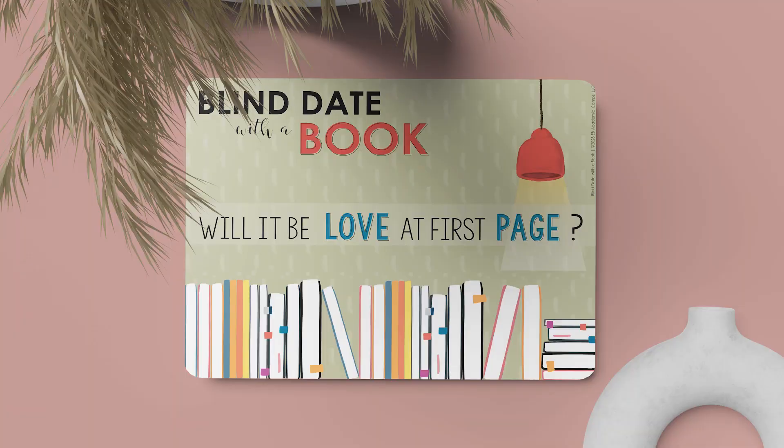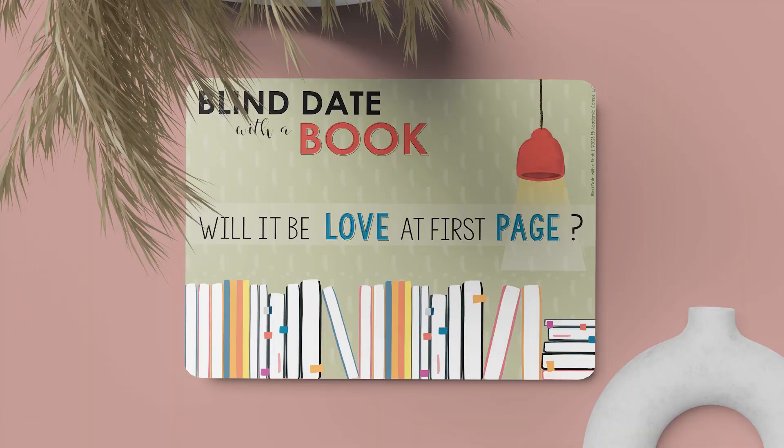You'll want to write: 'Will it be love at first page?' and 'Find your story soulmate.' So lame, I know, but also so fun — and students will totally love it, I promise you.